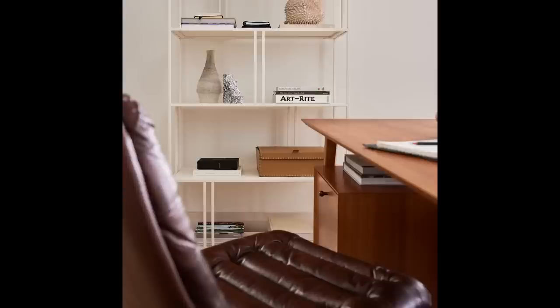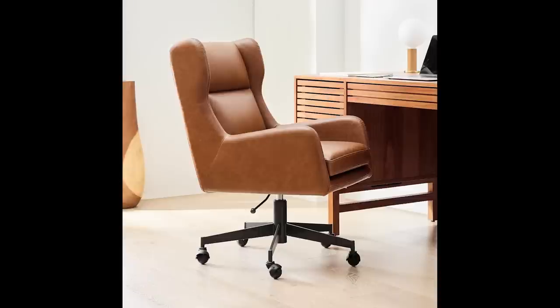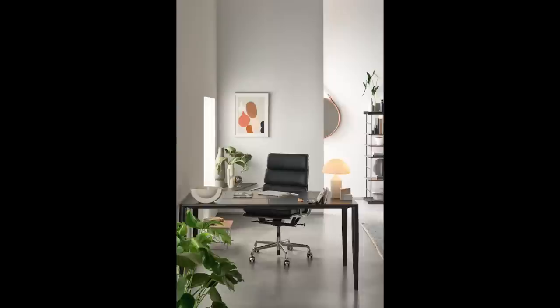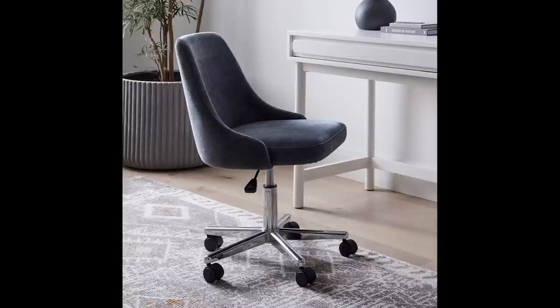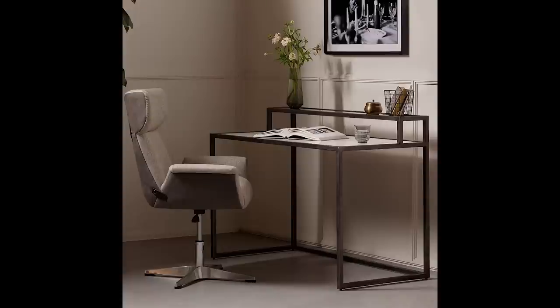Are there chairs that are good for your back, good for your posture, and still look great? Yes, there are — this is something I'm currently shopping for. I've looked at Design Within Reach, CB2, Wayfair, and even Amazon. For now, even just having one from Wayfair that adjusts up and down and is soft is so much better than sitting on a hard chair and creating back problems. So really think about upgrading your chair.